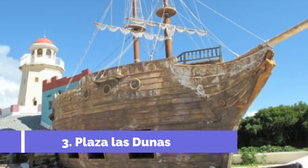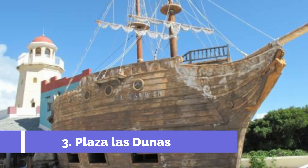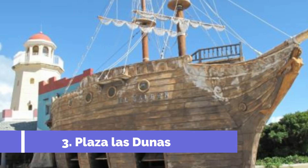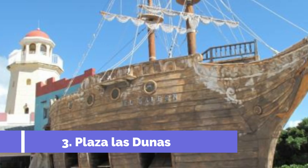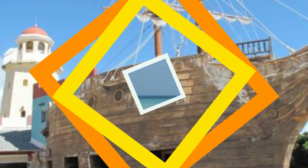Number 3: Plaza Las Dunas. Plaza Las Dunas is one of the top attractions in Cayo Santa Maria, Cuba. Located on a stunning beachfront, this vibrant shopping and entertainment complex offers visitors a unique and exciting experience. The Plaza Las Dunas is a bustling hub where tourists can find a variety of shops, boutiques, and souvenir stalls.